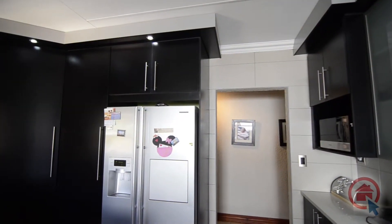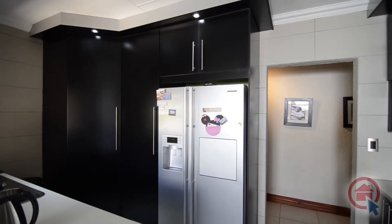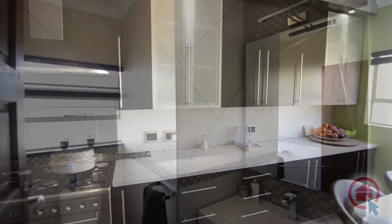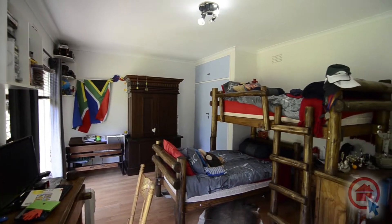The modern kitchen features high quality fixtures and finishes, such as Technistone countertops and dark cupboards. There is ample cupboard and preparation space, a gas top stove, oven and hob combination, and an incorporated scullery with room for all major appliances.